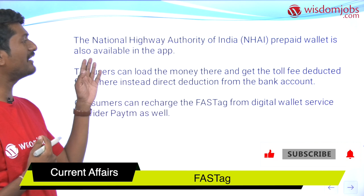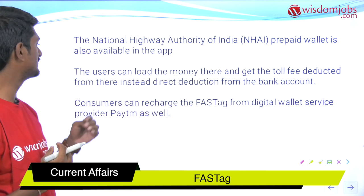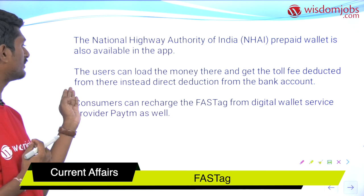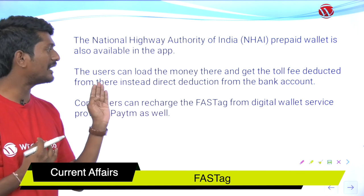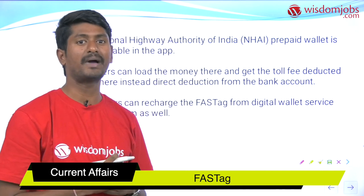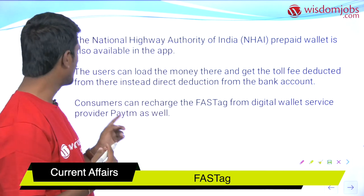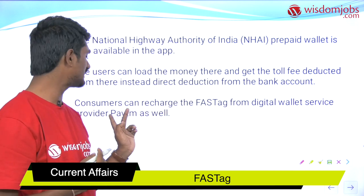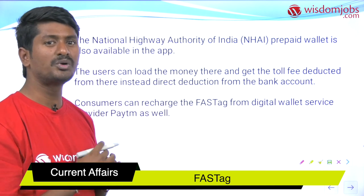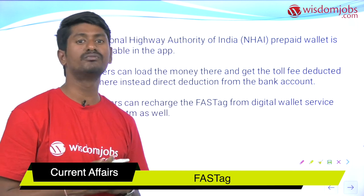The National Highway Authority of India has also introduced a prepaid wallet available on the app, so the user can load money there and get the toll fee deducted from it instead of a direct deduction from the bank account. The app offers independent operation from banks, making it very useful. Consumers can also recharge the FASTag through the digital wallet service provided by Paytm. There is wider availability and no restriction — the user can decide their own way of activation.